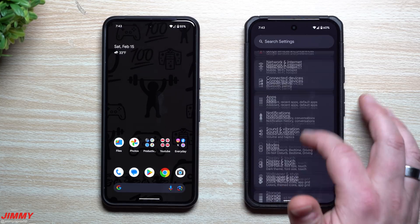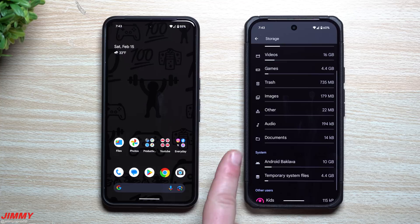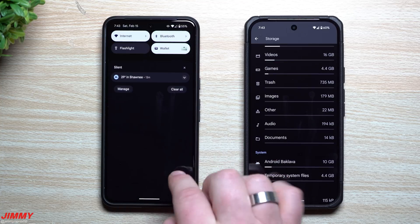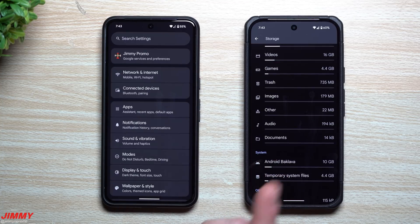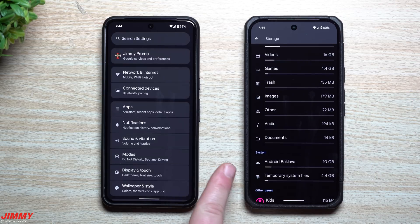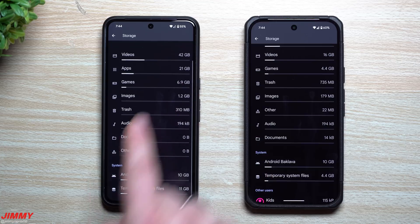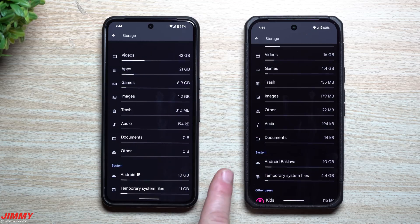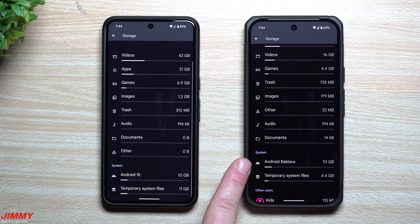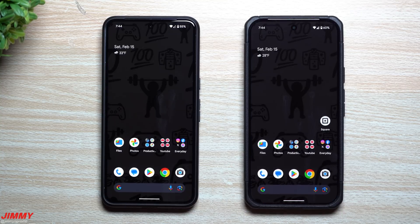A smaller but notable change: when you go into Storage and scroll down under System, it now says 'Android Baklava' rather than 'Android 15.' On Android 16 Beta 1 it still said Android 15, and the Pixel 8 on Android 15 still shows Android 15 there. From Beta 1 to Beta 2 they changed it to Android Baklava, which is the current codename for Android 16.